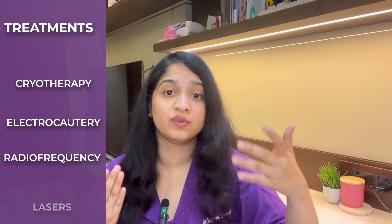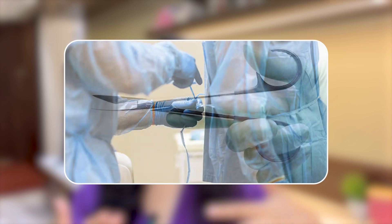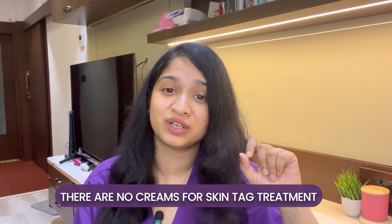The treatment for skin tags includes cryotherapy, electrocautery or radio frequency, removal by laser, or even surgical excision with scissors. But do not use the same scissors you have at home — these are specific surgical scissors and the procedure is done under aseptic conditions to avoid any infection. There are no creams available that can treat your skin tags. All of these procedures are pretty straightforward and done in an OPD setup, meaning there is no need for admission.